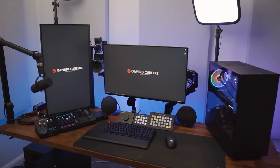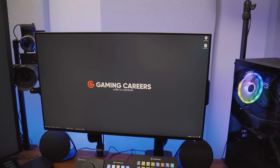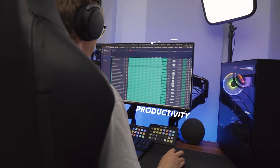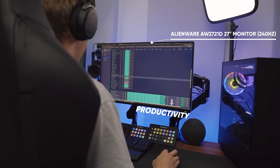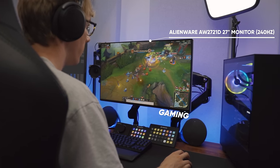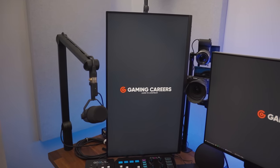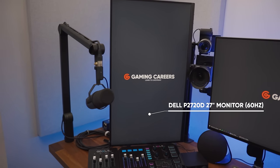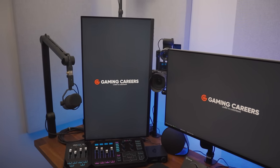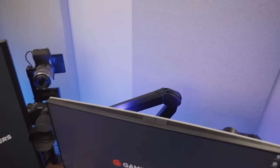I use two monitors for this setup. The main one is the Alienware AW2721D, which is a 1440p monitor with an IPS panel and a refresh rate of 240Hz — the perfect all-rounder. It's got big real estate for day-to-day use, the IPS panel is great for colour-accurate work in video and thumbnail creation, and it's got that 240Hz refresh rate for gaming. The second monitor is nothing fancy — it's a Dell P2720D, just another 27-inch IPS 1440p monitor running at 60Hz, and I have mounted this in portrait orientation.